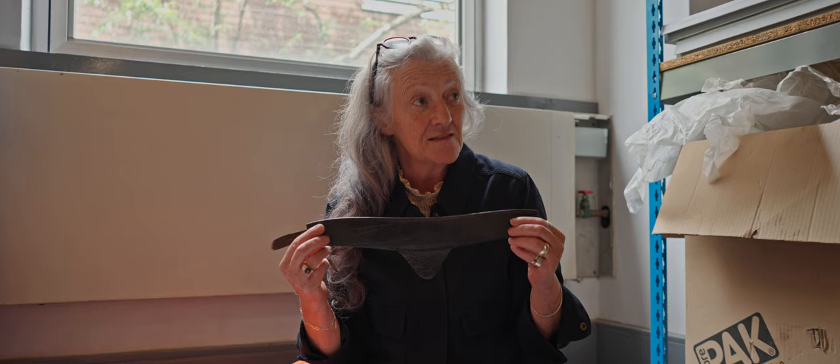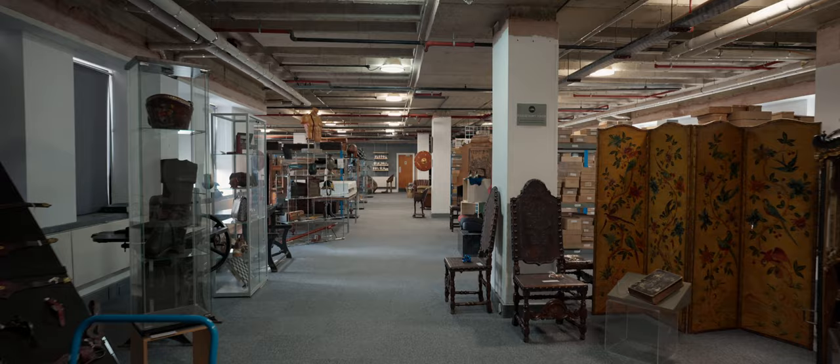The object itself isn't beautifully made. It's not particularly nice leather, it's not enormously attractive — but the history of it is absolutely fascinating.